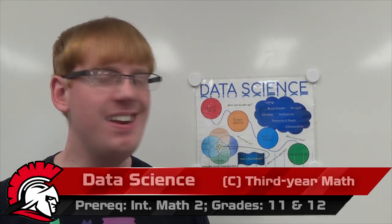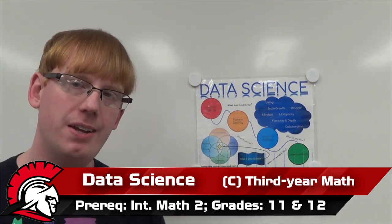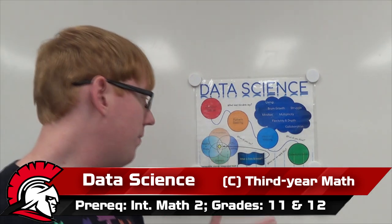So data science — it's not a science class. It is a math class. It's a mix of humanities, computer science or coding, whatever domain, and then also math and statistics.